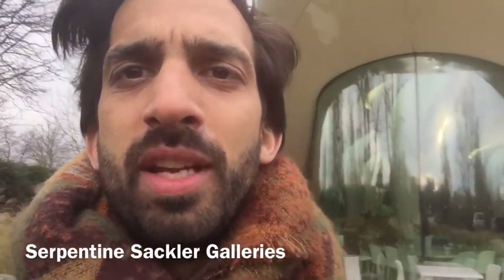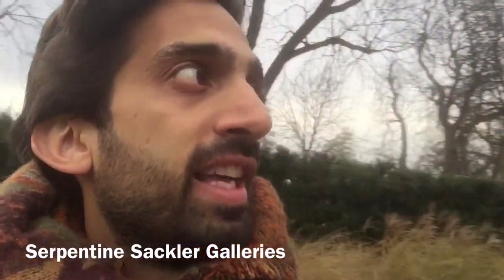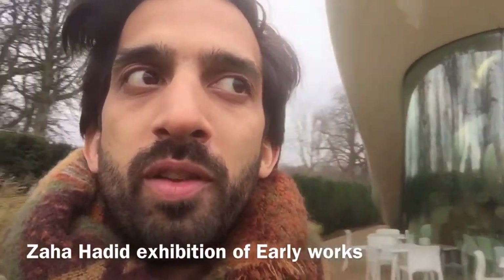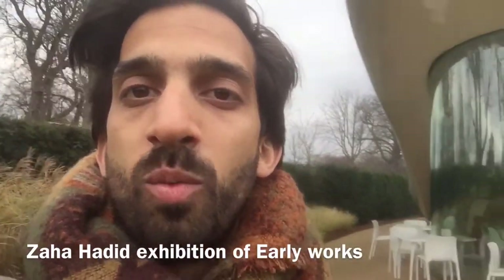Good afternoon, my name is Ryan Willard and I'm an architect exploring London this afternoon and seeing what cultural delights we have going on. As you can see behind me, I'm at the Sackler Galleries at the Serpentine — the building that looks like this kind of flying, floating, dynamic form, one of Zaha Hadid's later works.